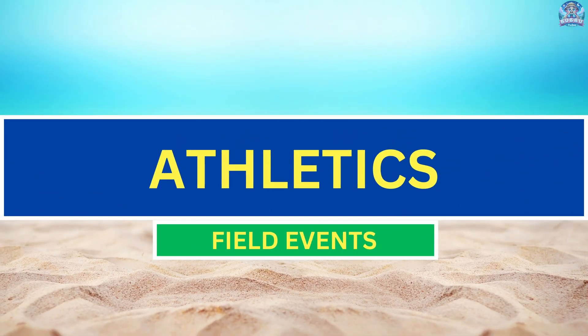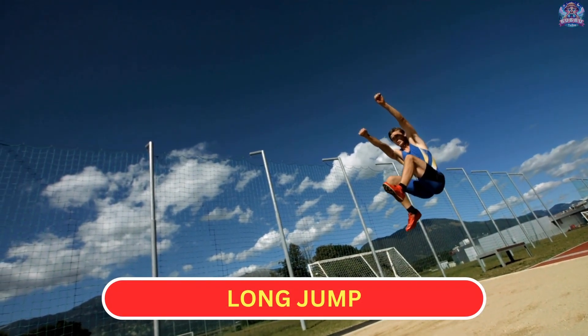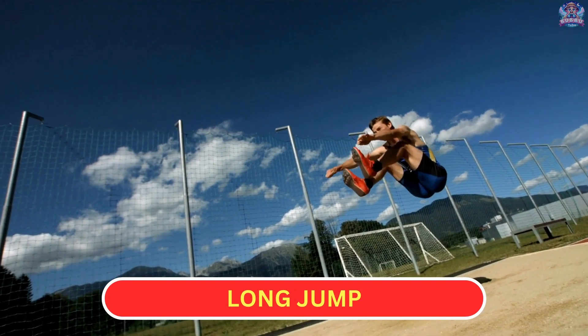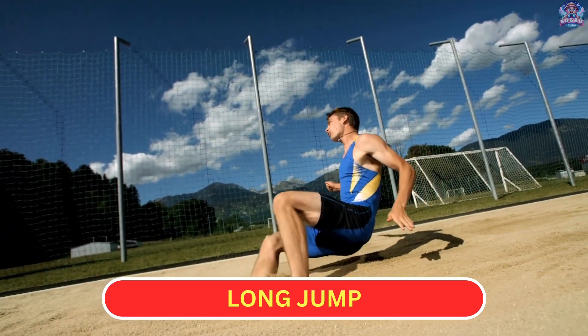Athletics, field events. Long Jump: In the long jump, athletes run and jump into a sandpit, trying to cover the longest distance from where they take off.